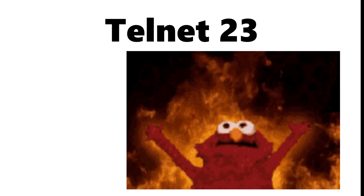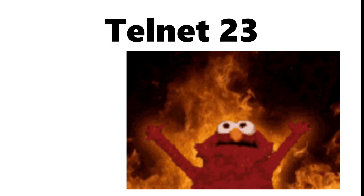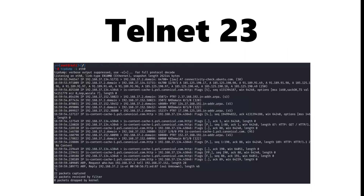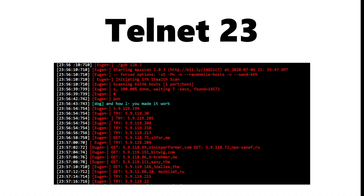Right beside it is Telnet on port 23, one of the most dangerous ports still found alive, because it sends everything — usernames, passwords, commands — completely unencrypted, making it a favorite target for sniffing attacks, credential harvesting, and botnet infections.